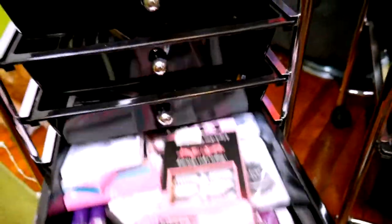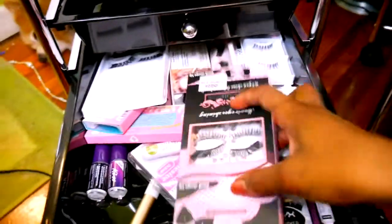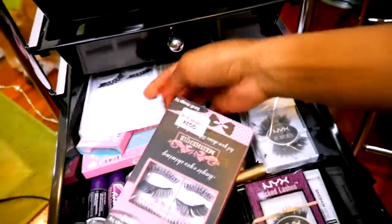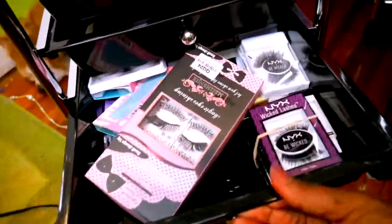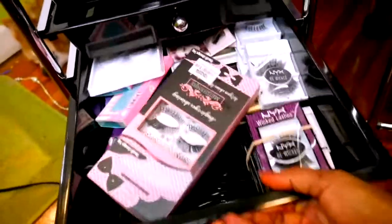There's something too exciting about this — lashes! All lashes and lash glue. I got a lashes drawer now.